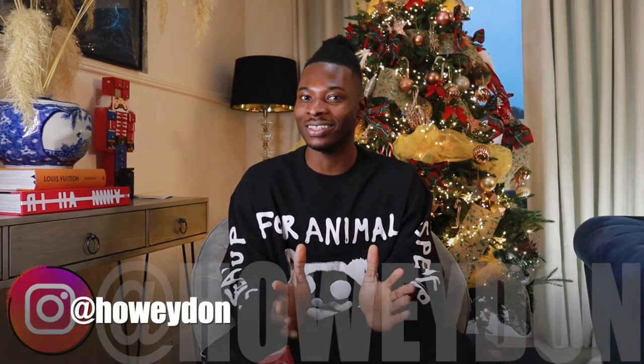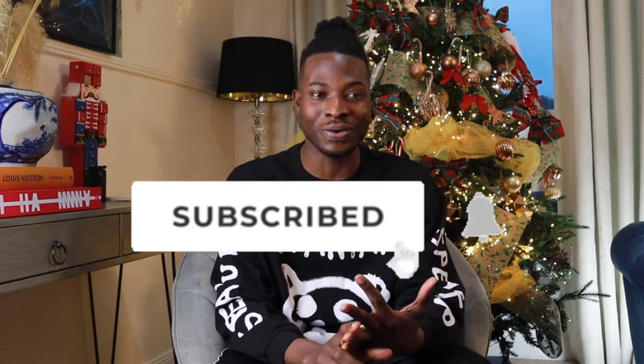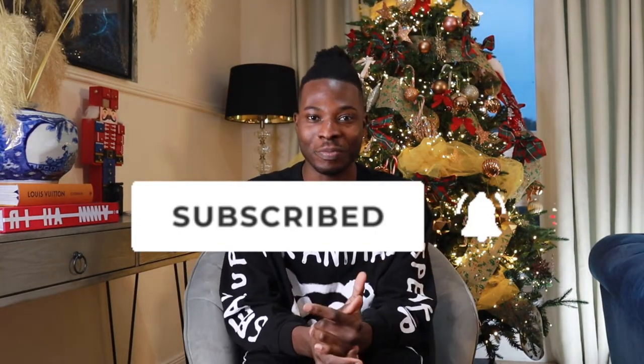Hey guys, hope you've been well. Welcome once again to another day of Vlogmas. Today I'm not really vlogging just because it's been quite a busy day — I've been helping my mate cut his hair, I've had a haircut myself, and then I've got to film a hair tutorial after I finish filming this video, so it's just been quite a lot of things going on.